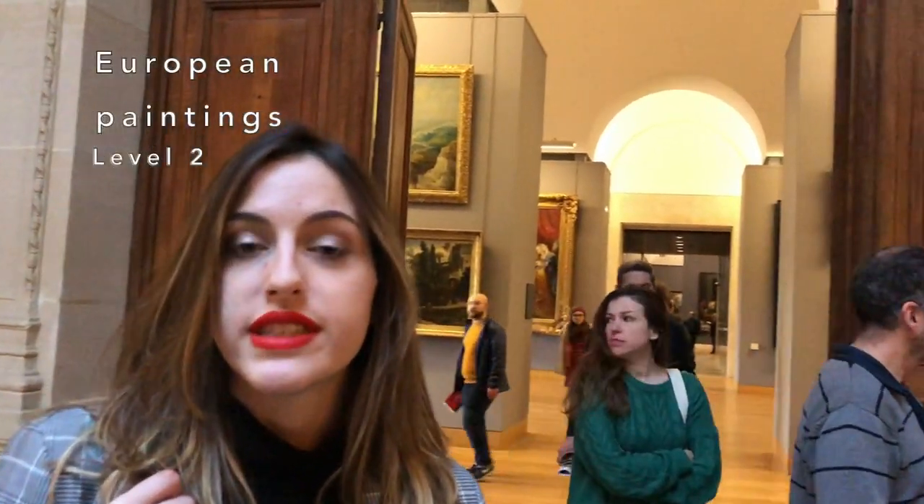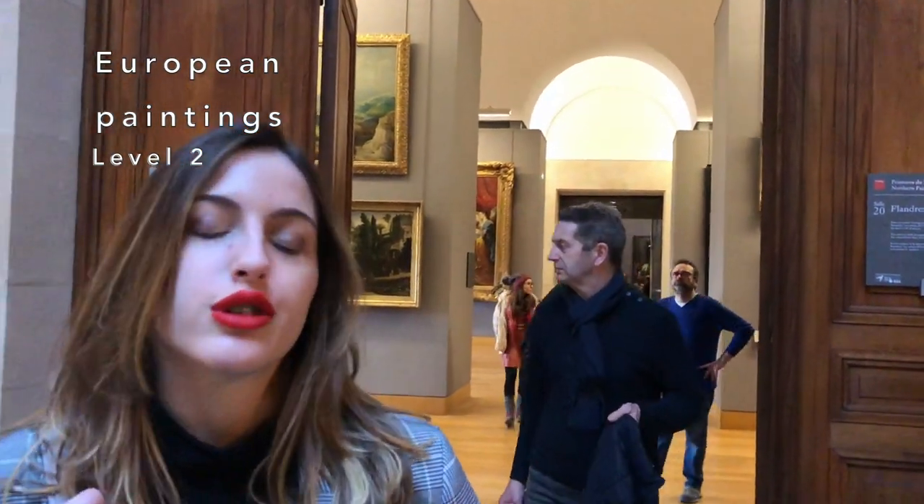Alright, we are now on the second floor, which is dedicated to paintings, mostly from northern Europe, and it's beautiful.